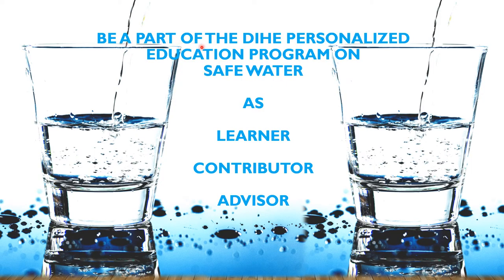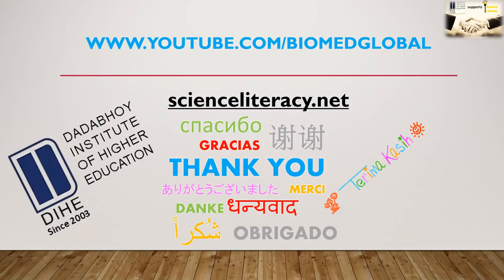Be a part of the DIHE Personalized Educational Program on Safe Water. Play your part — be a learner, contributor, and advisor. Do it for our community. This video is brought to you by Dada Boy Institute of Higher Education through ScienceLiteracy.net and is available on BioMed Global, a YouTube channel.